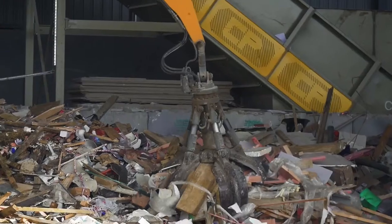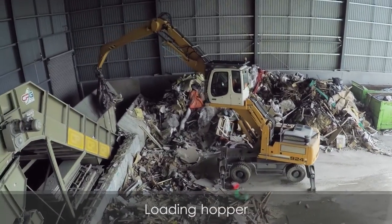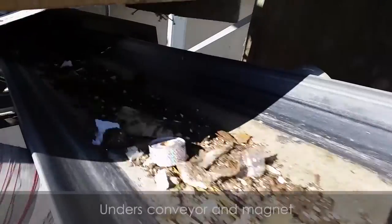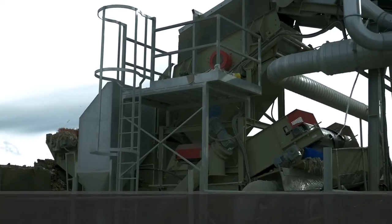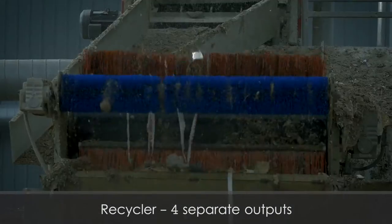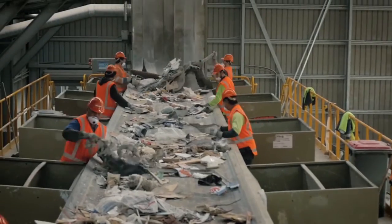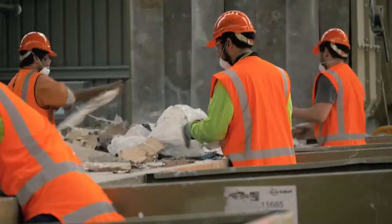All suitable waste is processed to maximise recoveries. The waste is screened with the undersized materials sent to the automated recycler for further separation. Oversized material is manually picked, with valuable recovered material stored for further processing or delivery to re-users.